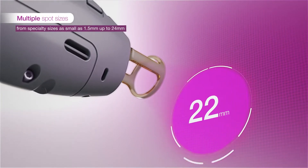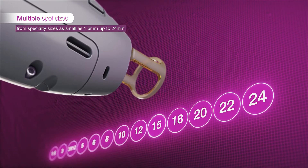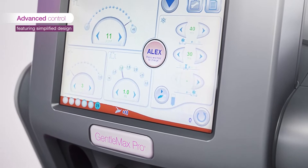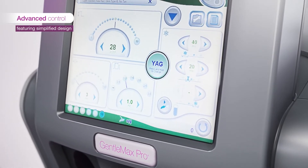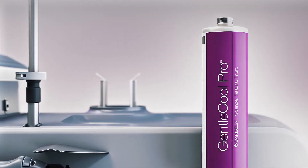Using multiple spot sizes for different body regions and different clinical cases — from 1.5 millimeters up to 24 millimeters — with an easy-to-use interface for intuitive and agile workflow, maintaining advanced control over every step of the treatment.